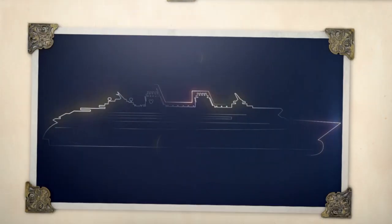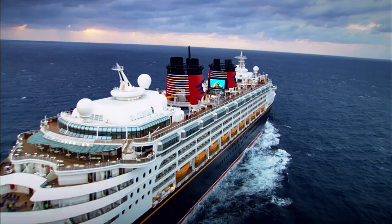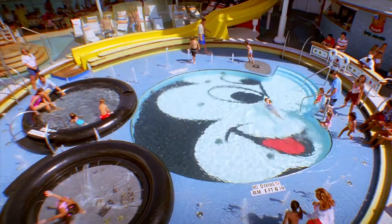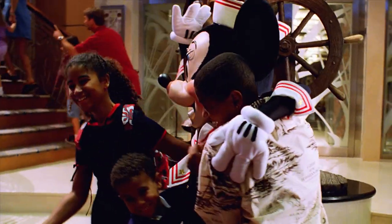Danny Forster here, back on the deck of the Disney Magic, where Disney Imagineers are dreaming up all sorts of new magic — and we're getting a sneak peek. The Disney Magic was designed with families in mind, and there are spaces all over the ship designed specifically for people of all ages.